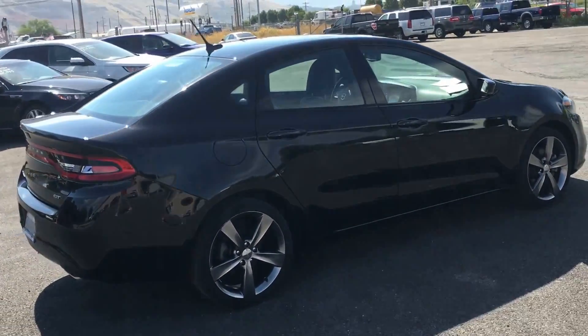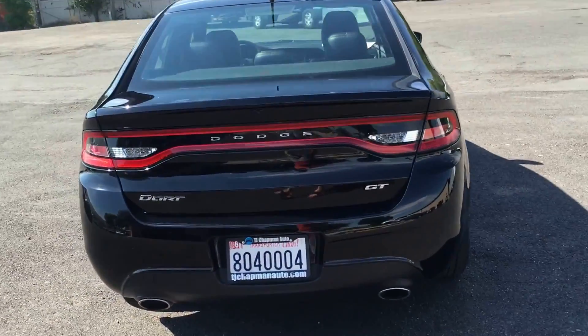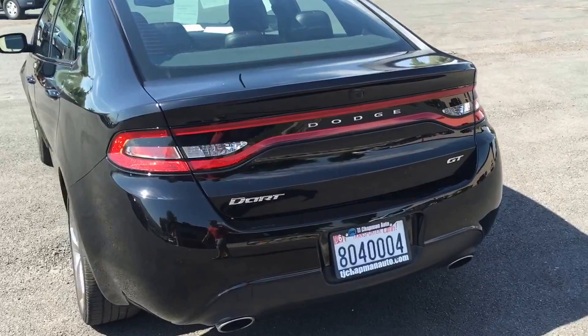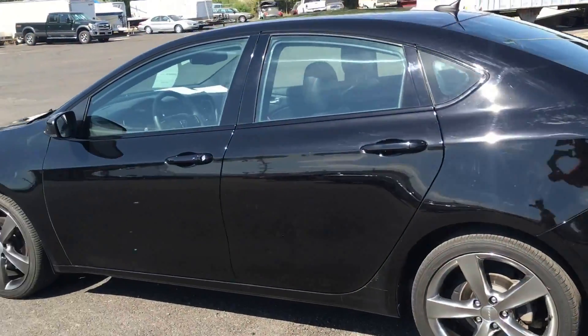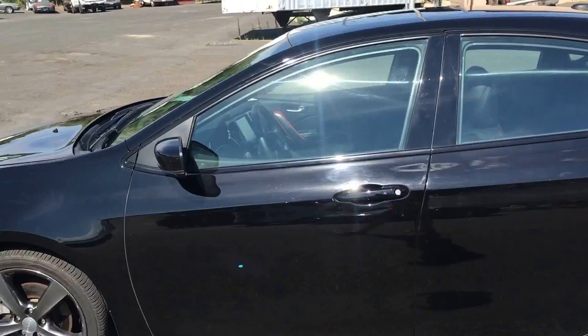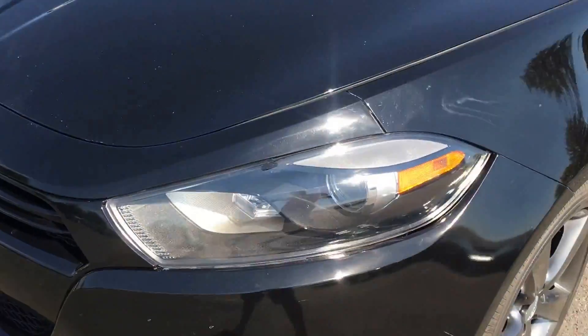Pretty loaded up — it has a sunroof and a 2.4 four-cylinder engine. Those backlights light up; they're LED, all red. It also has the sunroof and projector headlights.